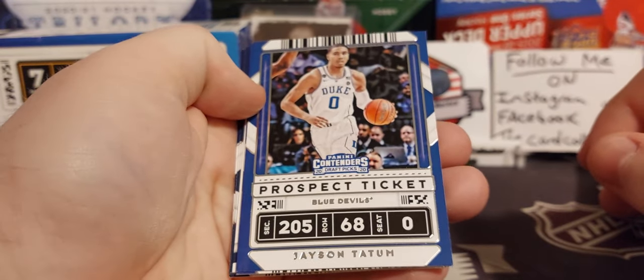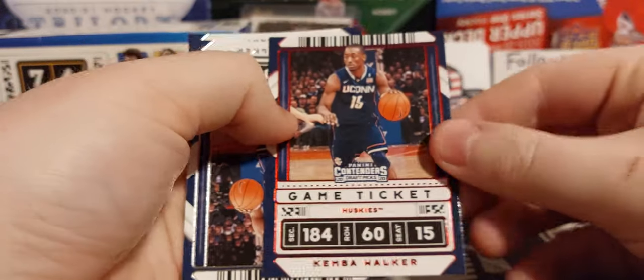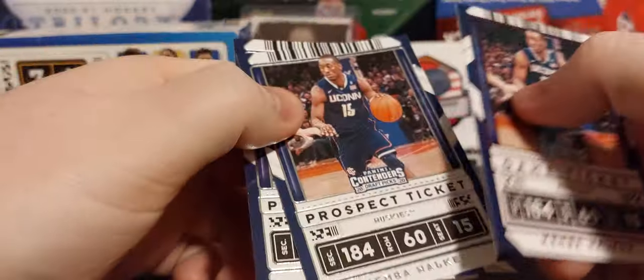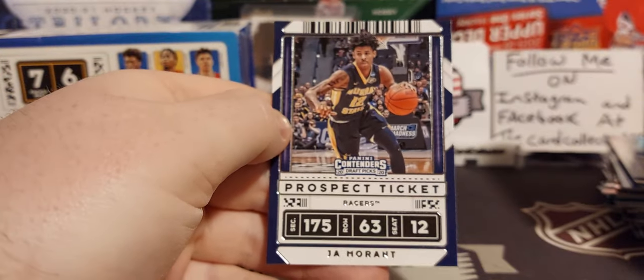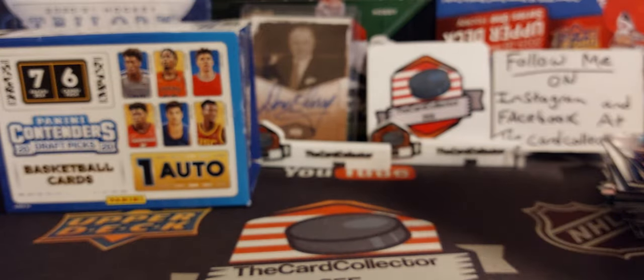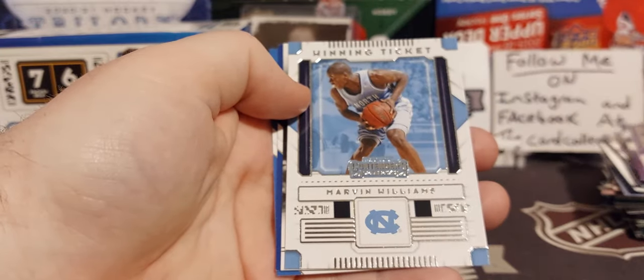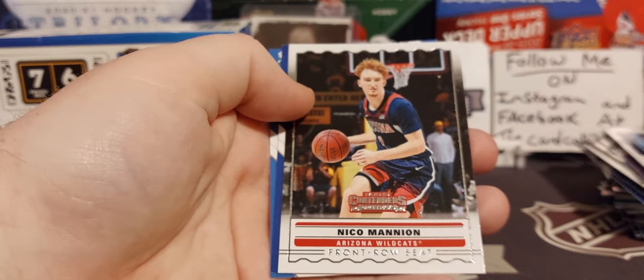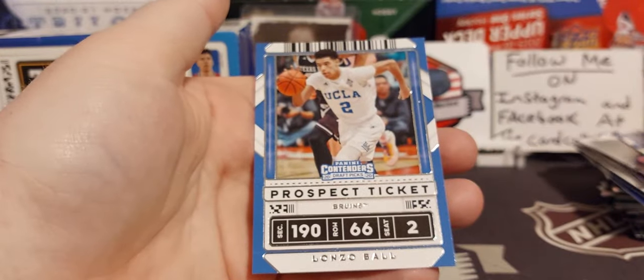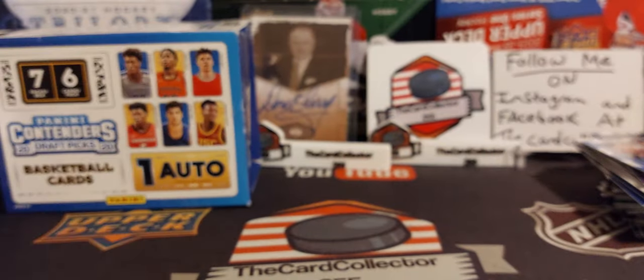First pack of Contenders — looking for some Ball. It's one of these. It's Towns — Karl-Anthony Towns. Got Walker, that's a red. We've got another Walker and a Ja Morant. Next pack — Jalen Jackson Jr., Lillard. Could this be our auto? Game winning ticket? No — front row. Kyrie Irving. And Lonzo Ball — there we go. Not LaMelo, but Lonzo. There he is.